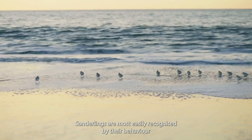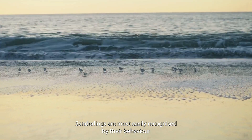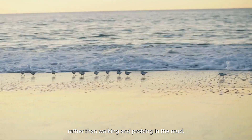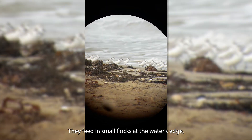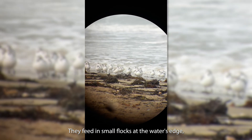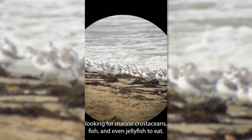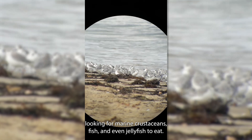Sanderlings are most easily recognised by their behaviour, scampering about on the sand rather than walking and probing in the mud. They feed in small flocks at the water's edge, sprinting backwards and forwards after the waves looking for marine crustaceans, fish and even jellyfish to eat.